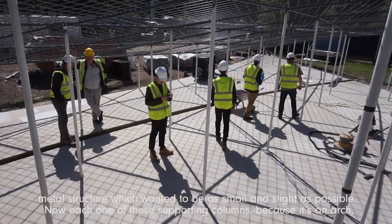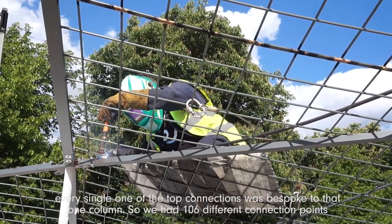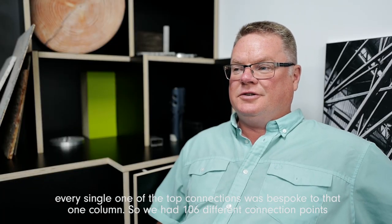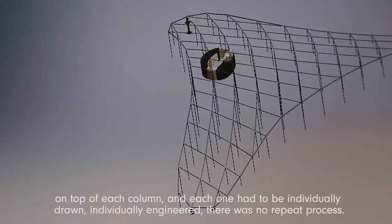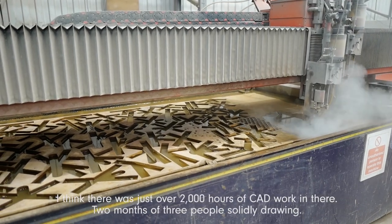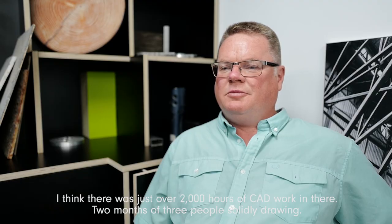Each one of these supporting columns — because it's an arch — every single one of the top connections was bespoke to that one column. So we had 106 different connection points at the top of each column, and each one had to be individually drawn, individually engineered, no repeat process. There's over two thousand hours of CAD work across two months with three people constantly drawing.